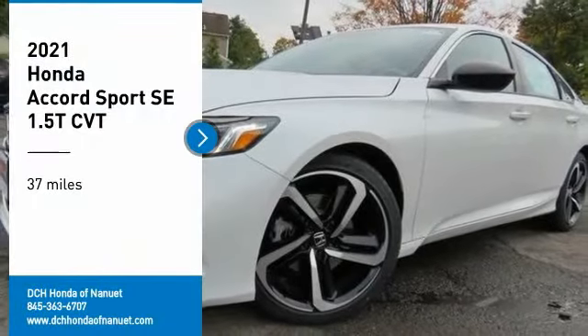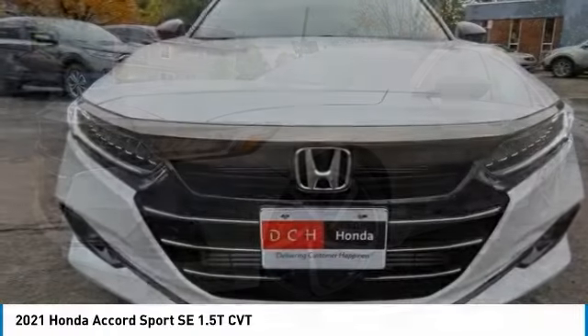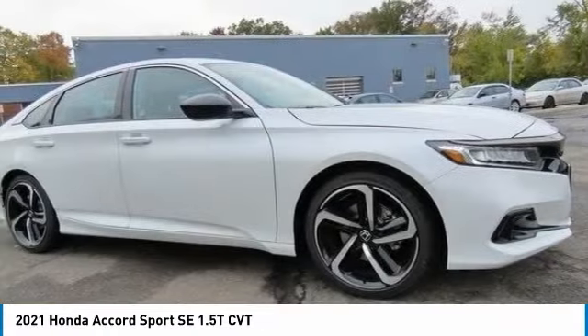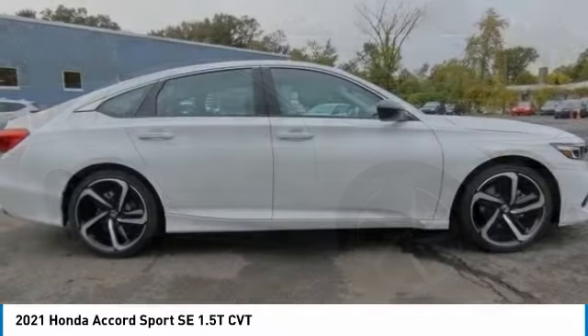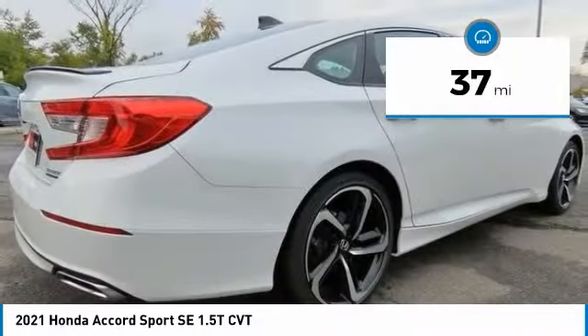Stop by and take a look at the 2021 Honda Accord. Ingeniously simple, yet overflowing with luxury and technological creativity. All that and more in the Accord. This vehicle has less than 100 miles.